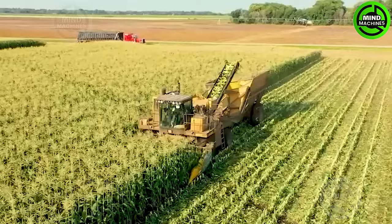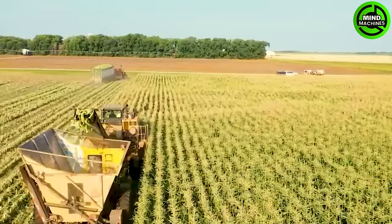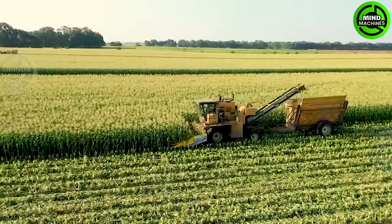Gardeners harvesting sweet corn with modern harvesters showcase a fantastic blend of technological advancement and agricultural productivity. The harvester is meticulously designed to efficiently and swiftly collect all the corn from the field.